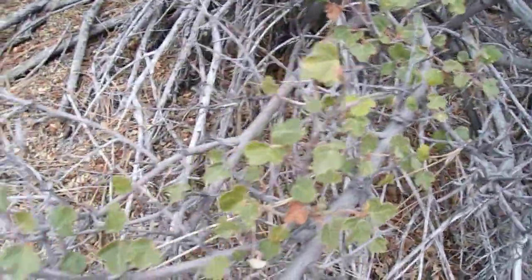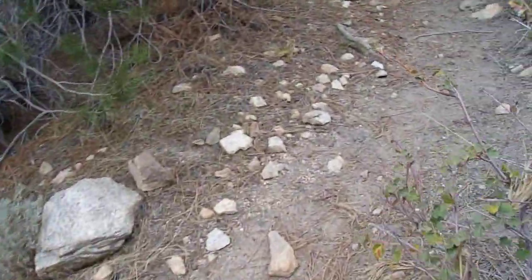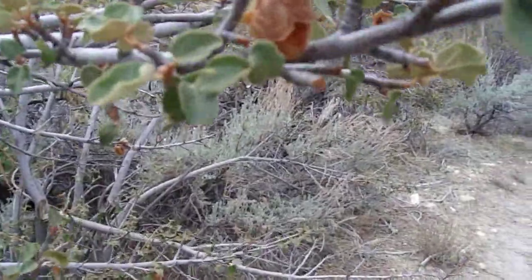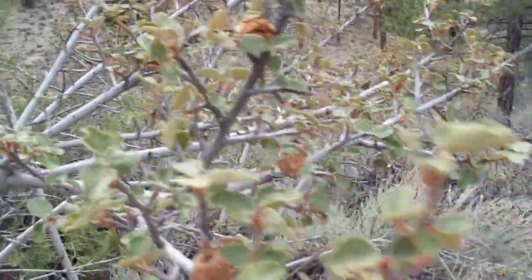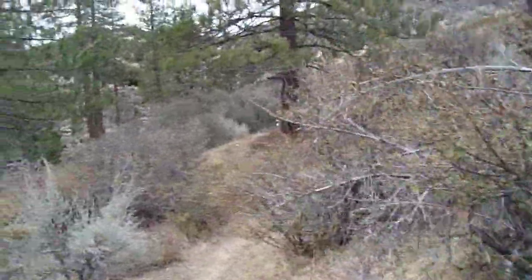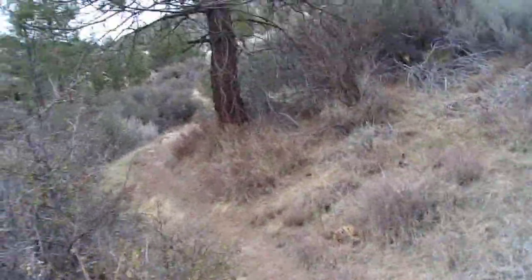Flannel bush — Fremontodendron californicum. Beautiful shrub. A couple of months and this thing is going to be lit — I'm telling you. I've done some video around here in June when this place is completely lit up with those huge yellow flowers with those bright, brilliant, lemony, waxy tepals. They then become these little seed capsules that are really hairy and bristly and can make your skin itchy. Unless you're super sensitive, I wouldn't worry about a rash, but you'll feel the bristles and they'll be kind of irritating on the skin.